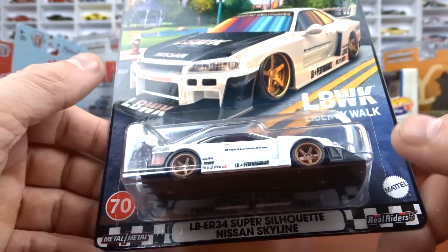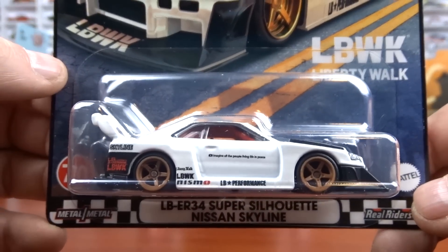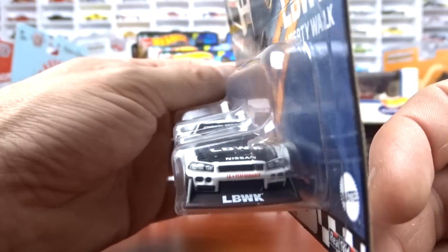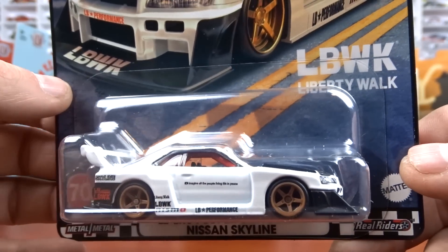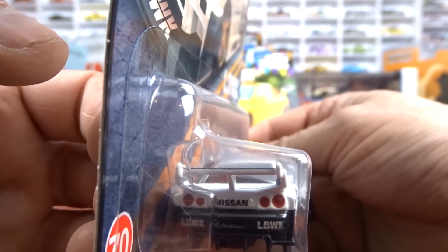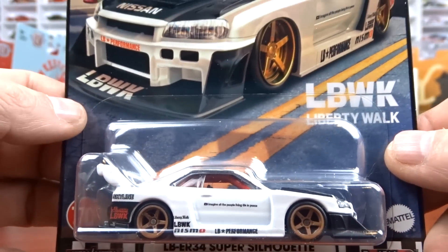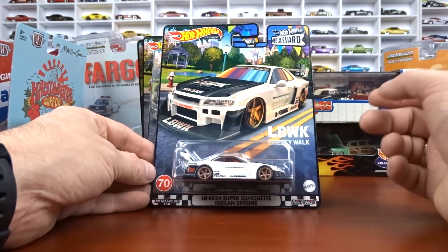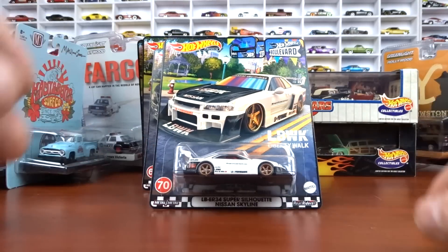This one here is the one that's quite sought after — the Nissan Skyline Liberty Walk done in white. This is number 70. It's quite a popular car. I can't believe how many people are after these Skylines — just crazy. Black interior, white exterior. The card art is actually really nice on that. So why would you open it with card art like that? I like it.